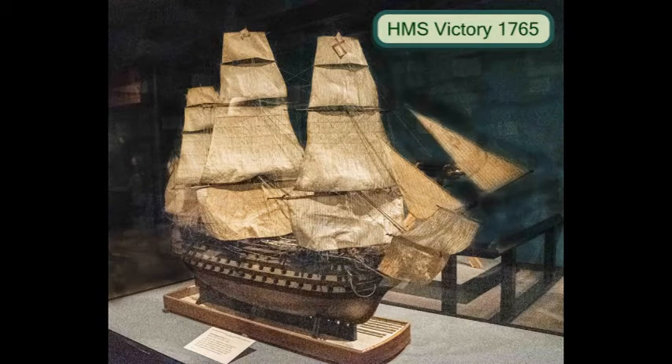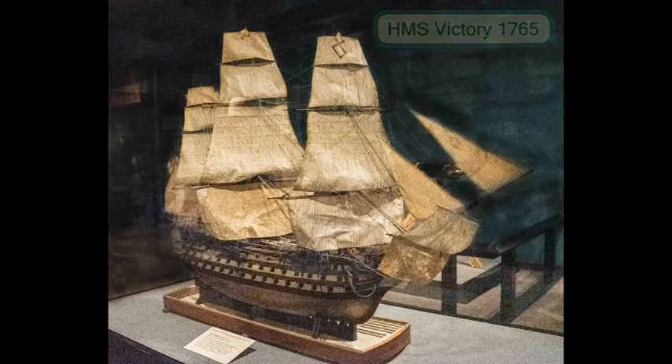His Majesty's Ship Victory was an English ship circa 1765. This model was built in the 1930s. The ship carried more than 100 guns and 900 crewmen who were trained to board and capture enemy ships.